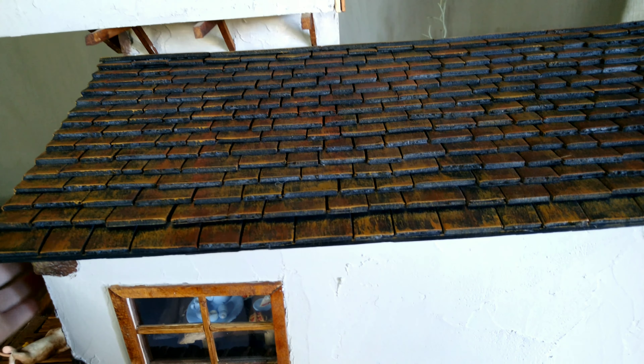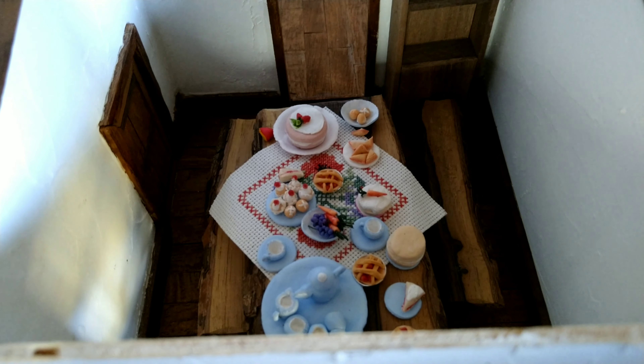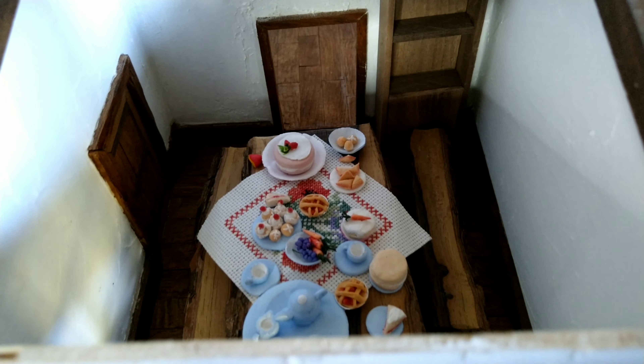Now let me take off the lid and carefully put it to the side. And you can see their kitchen table. I don't know about you, but those cherry tarts look delicious, and I wouldn't say no to a slice of Victoria sponge cake either.